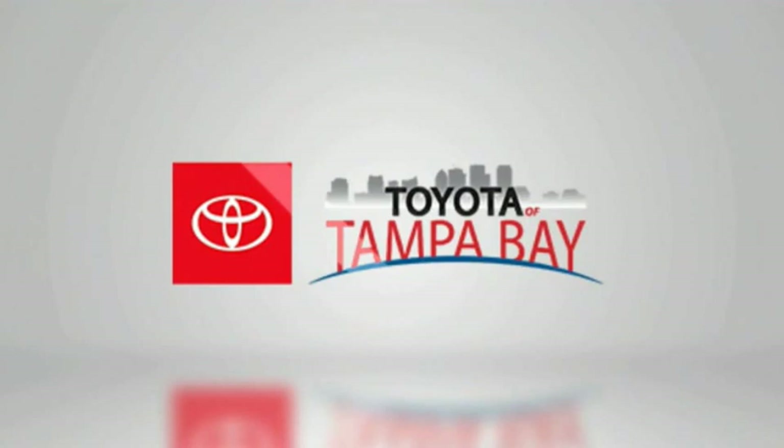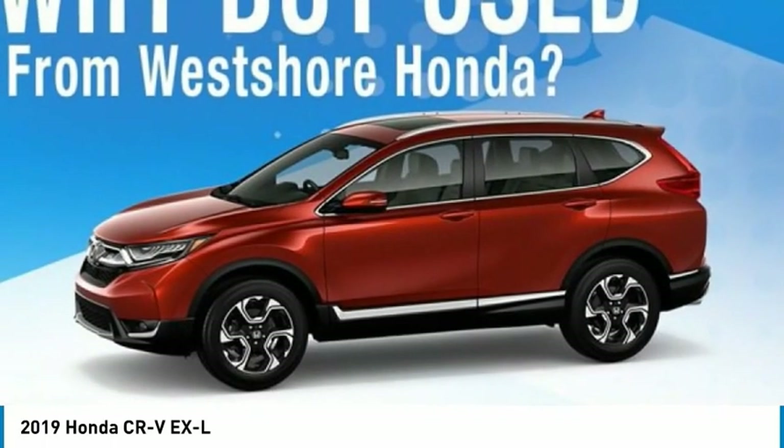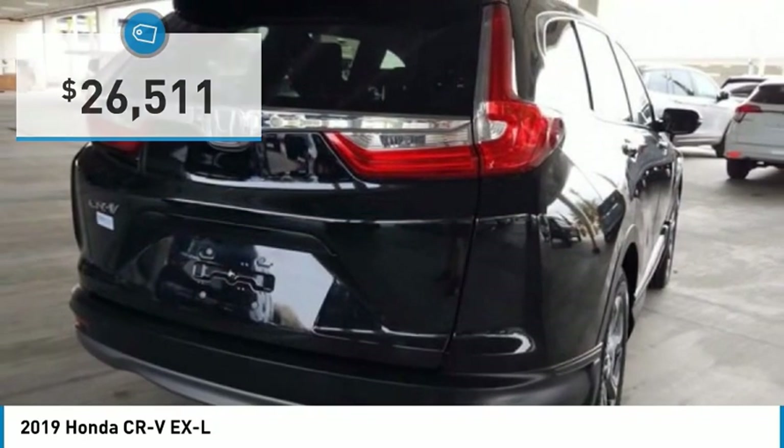Come test drive the 2019 CR-V — a top recommended vehicle because of its car-like driving manners, good value, cool technology, and comfy interior, and is priced below $30,000.